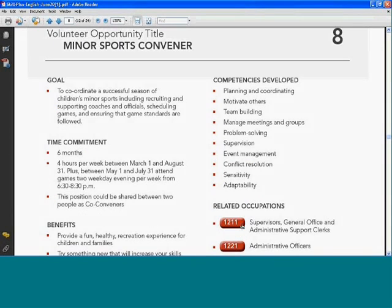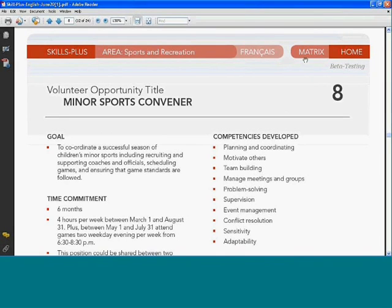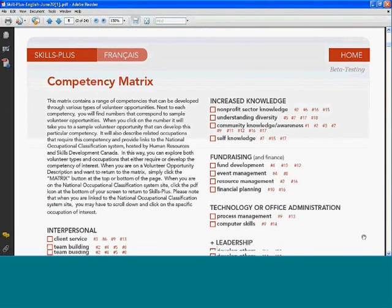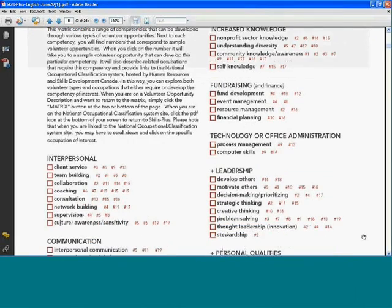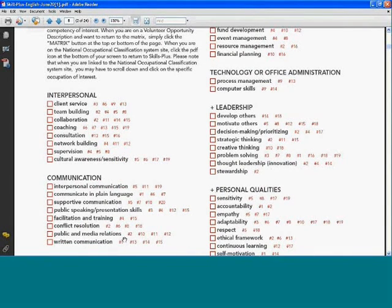On every page with a sample volunteer opportunity description, at the top of the page there is a button for Matrix. You click back on that and you get back to the competency matrix. For example, if you're interested in developing your communication skills and want more opportunities to practice your public speaking and presentation skills, there are four different volunteer opportunities that could provide those opportunities.